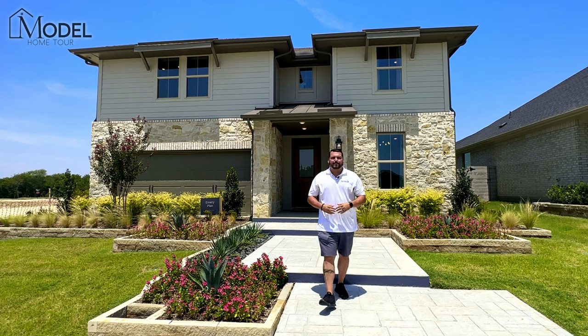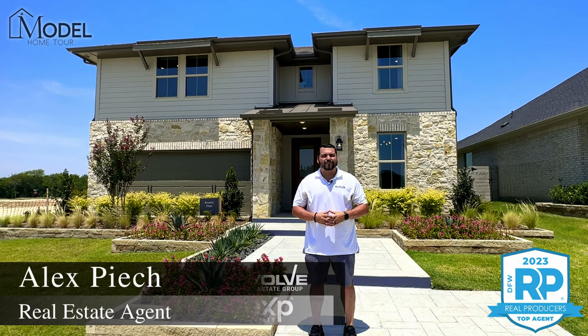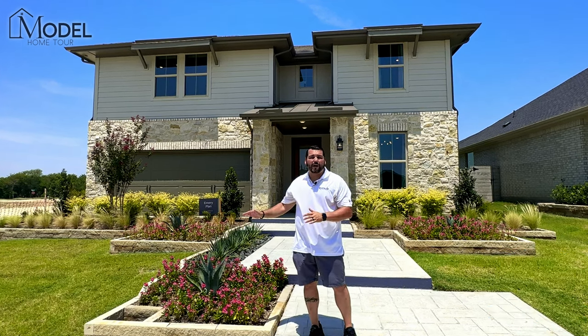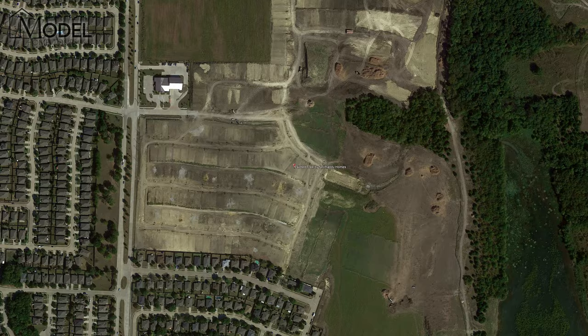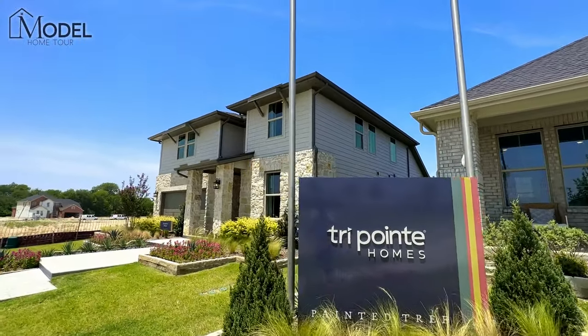Hey everybody, welcome back to another episode of Texas Model Home Tours. I'm your host, Alex Pioch, with Evolve Real Estate Group here at eXp Realty. Today we've got a great home that we're going to be showcasing by TriPoint Homes. We're in the Painted Tree community, the brand new community here in McKinney, Texas, and I cannot wait to show you.